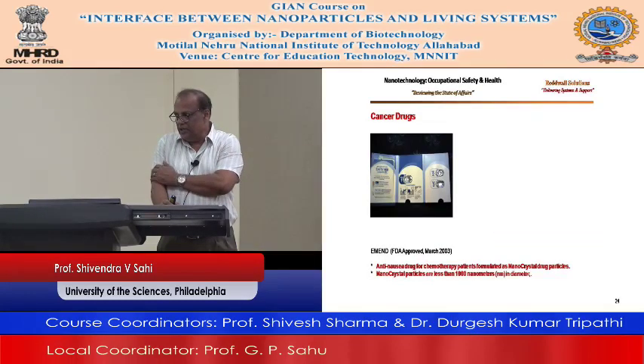An anti-nausea drug for chemotherapy patients — nausea is the major problem in chemotherapy. Using this technology to develop anti-nausea drugs for chemotherapy patients, formulated as nano-crystal drug particles.